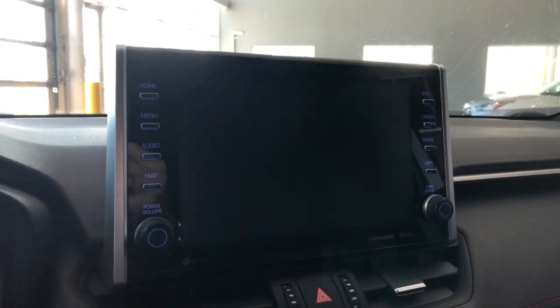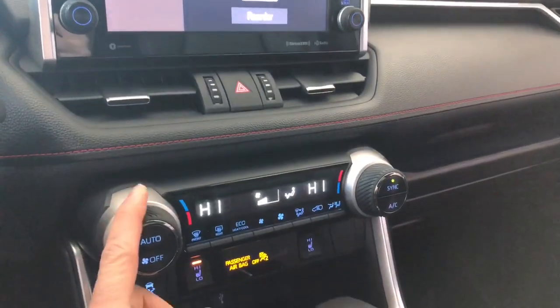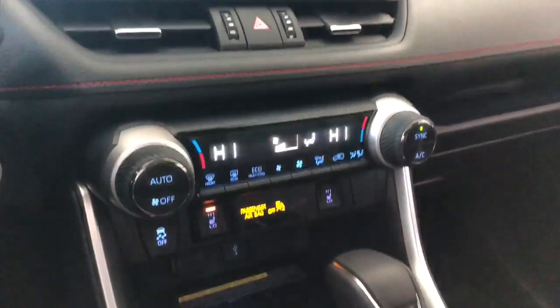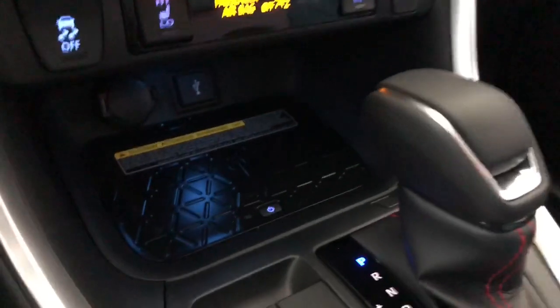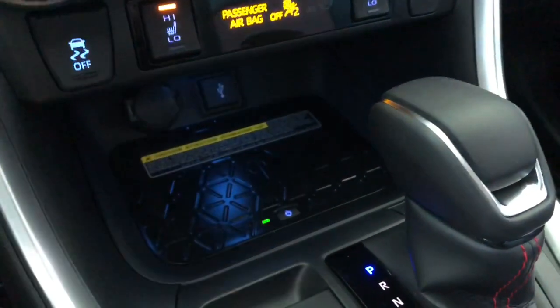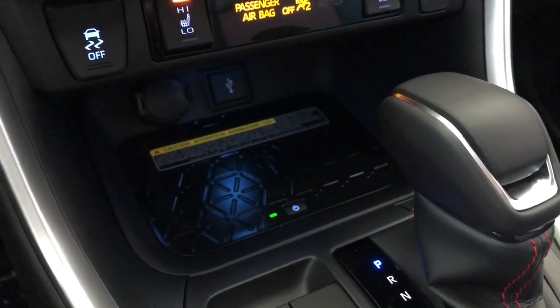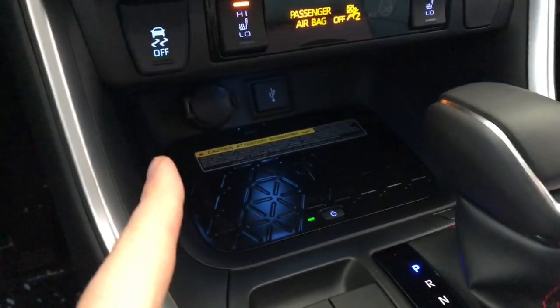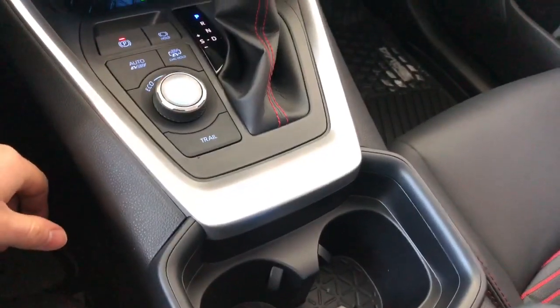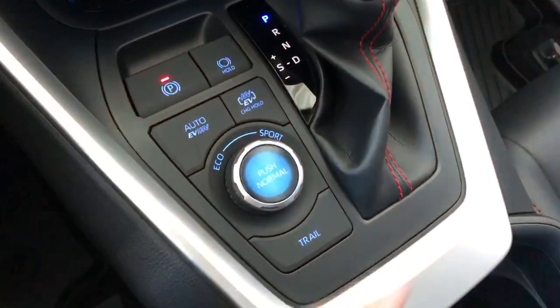Underneath the screen is dual-zone climate control, so you can adjust temperatures on both sides independently. Heated seats are right underneath that. On the bottom you have a wireless charger — press that button, the light comes on, and you can charge your phone without any cables. There's also a 12-volt outlet inside, along with two cup holders and multiple drive modes in the back.